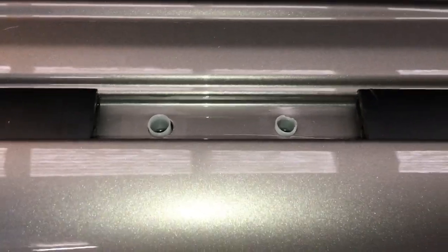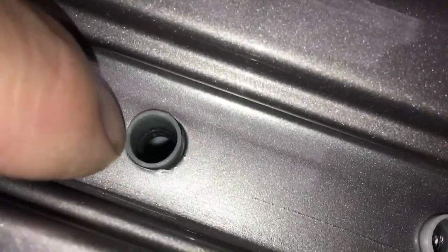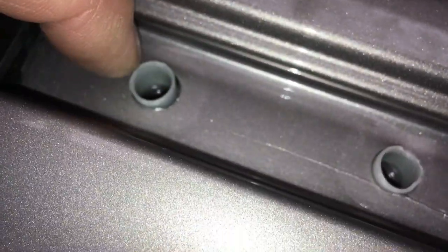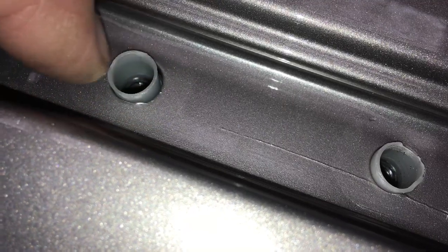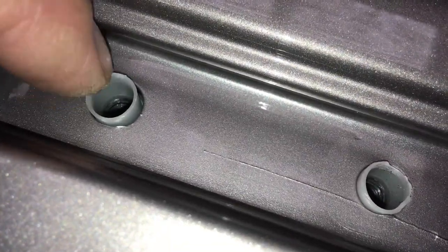There are a couple of different ways these are sealed up. What Toyota do is they put sealant on the bolts that go down into the hole, so it's sealing down in the thread. That's one way it seals. They also put a thin bead of sealant around the outside.